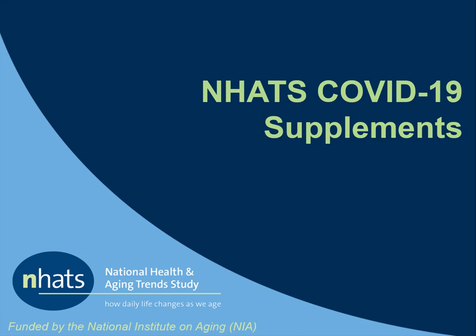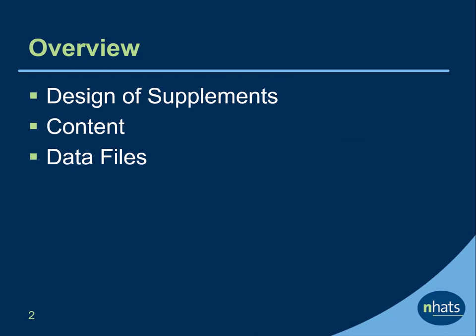Welcome to the web tutorial on NHATS COVID-19 Supplements. In this video, we will start with an overview of the design of the COVID-19 supplements, review the content of the supplements, and provide an overview of the data files.